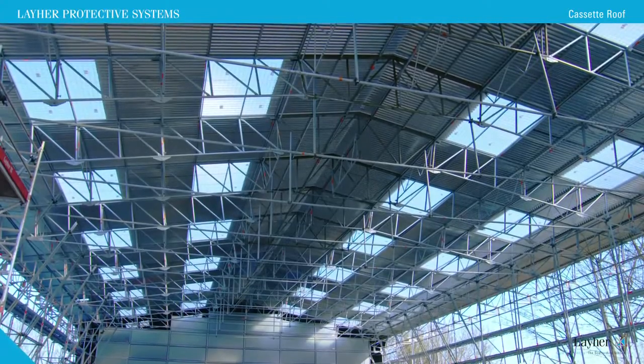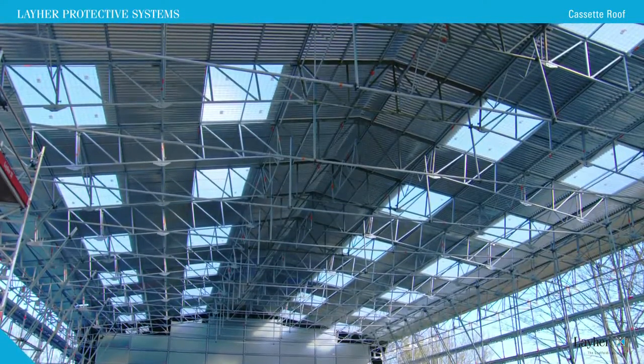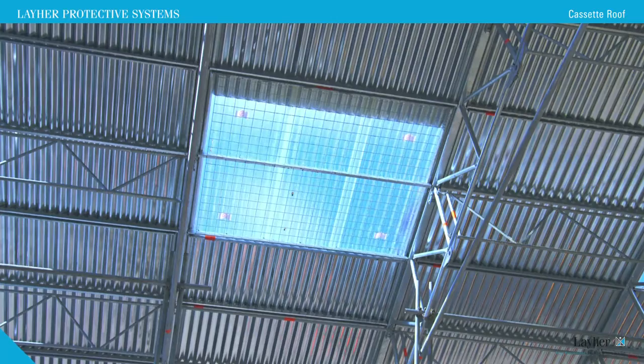Light cassettes let in the daylight. Grids on the underside protect people from falling through.